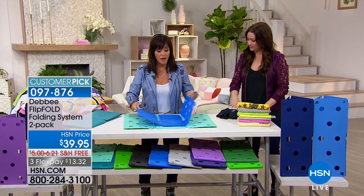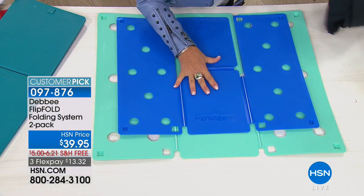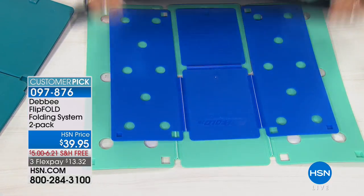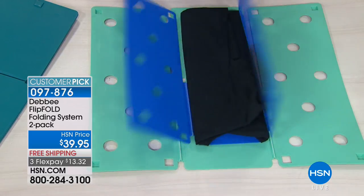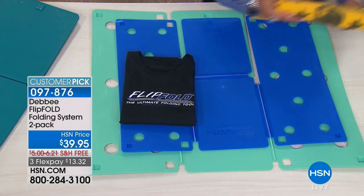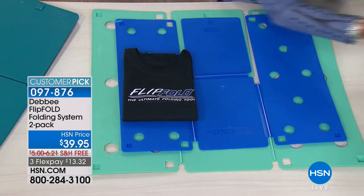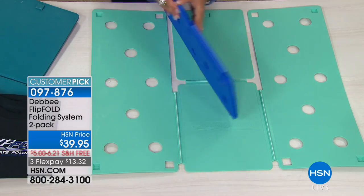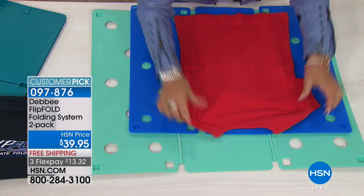Now I want to show you the difference between the junior and the regular Flip Fold. This is the regular-sized Flip Fold — the bigger one. It folds to 9 by 12. This is the junior. It still folds adult clothes, but it just folds to a little bit smaller dimension. You lay the shirt right down on the board, the bottom of the shirt to the edge of the board, and you simply flip, flip, flip, and fold. Here you have a junior Flip Fold shirt that's folded 7 by 10, and this is a 9 by 12. So if you're packing and want to fold a little bit smaller, or if you're in an RV, or sending your kids off to college and they don't have a lot of room, you might want to get the junior Flip Fold.